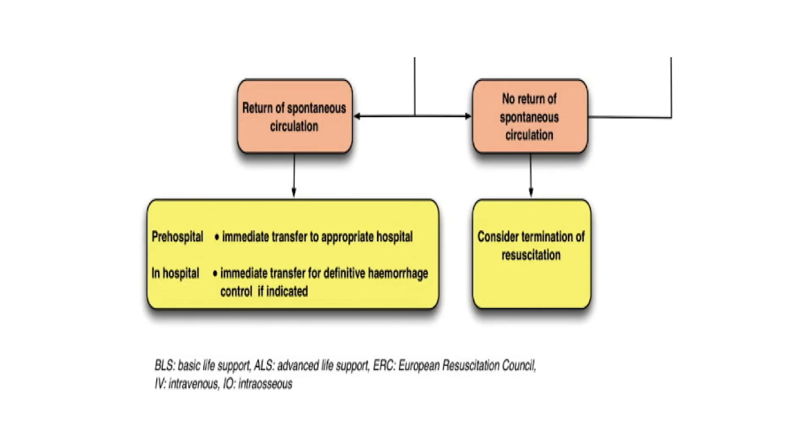Once we've implemented our HOT protocol, we reassess our patients. If we have a return of spontaneous circulation pre-hospitally, we make our way to the most appropriate receiving centre as quickly as possible. In hospital, we'll consider whether the patient is stable enough for a CT scan to gain useful information. Failing that, we'll head to theatre for surgical correction of the cause — presuming hypovolemia.